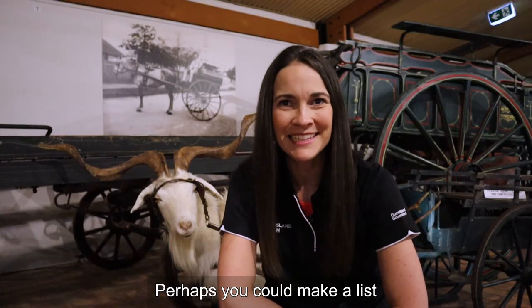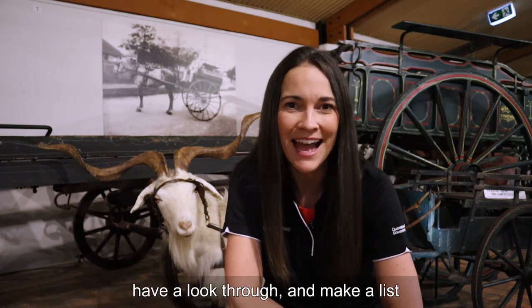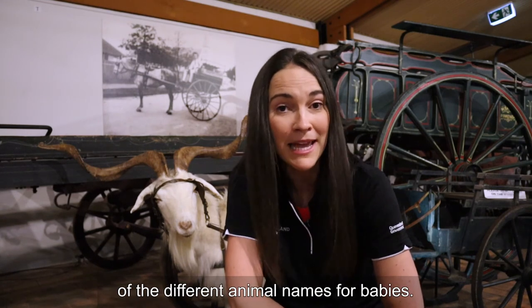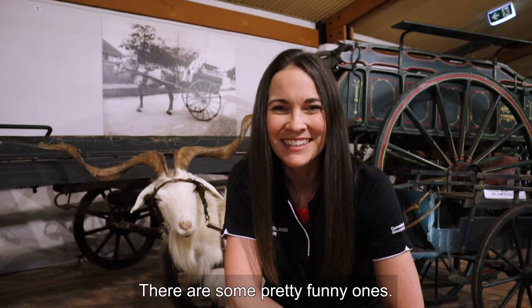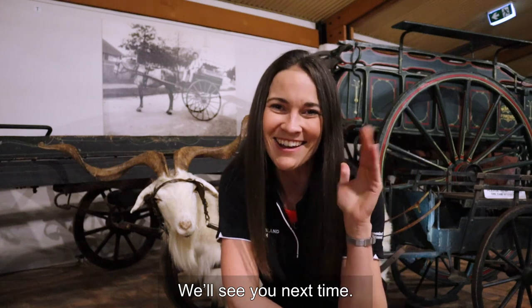Perhaps you could make a list of other baby animal names. Think of all your favourite animals. Perhaps you could get out your story books, have a look through and make a list of the different animal names for babies — there are some pretty funny ones. Thanks for joining me today to learn all about the goat. We'll see you next time.